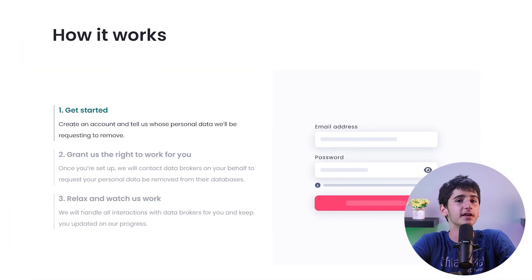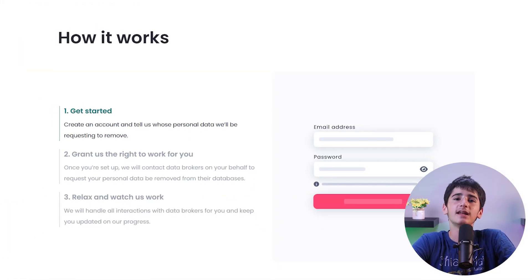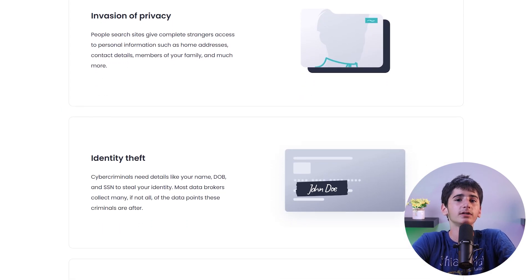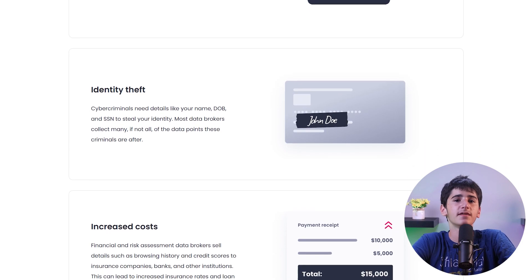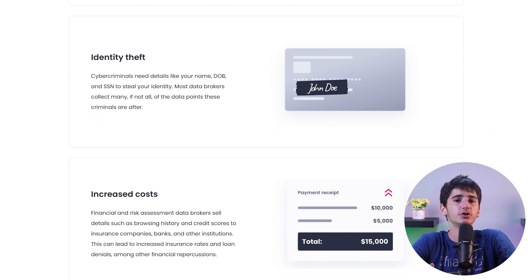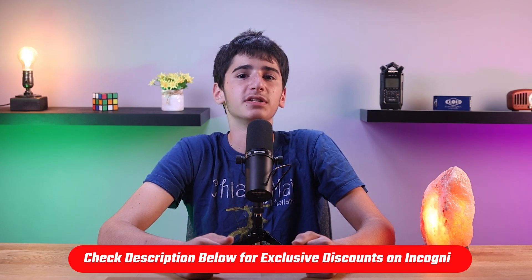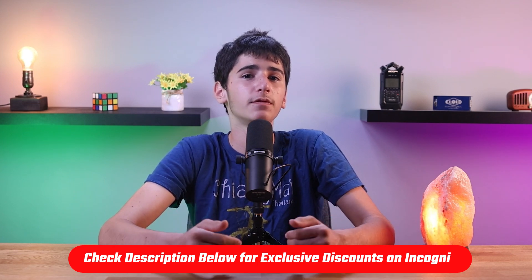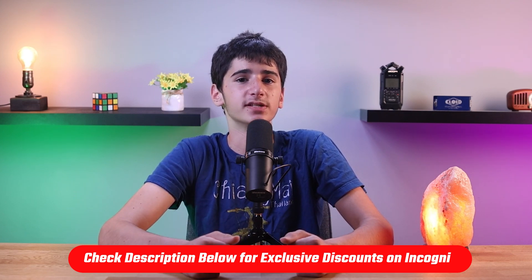That's why Incogni is super efficient — they handle all interactions with data brokers, get your data deleted, and prevent that data from ending up back online without you needing to do anything. Incogni helps you protect yourself from identity theft, spam calls, and health insurers raising your rates. If you'd like to check them out, click on the link in the description and use the coupon code EZRO55 at checkout for a total 55% discount on your annual subscription.